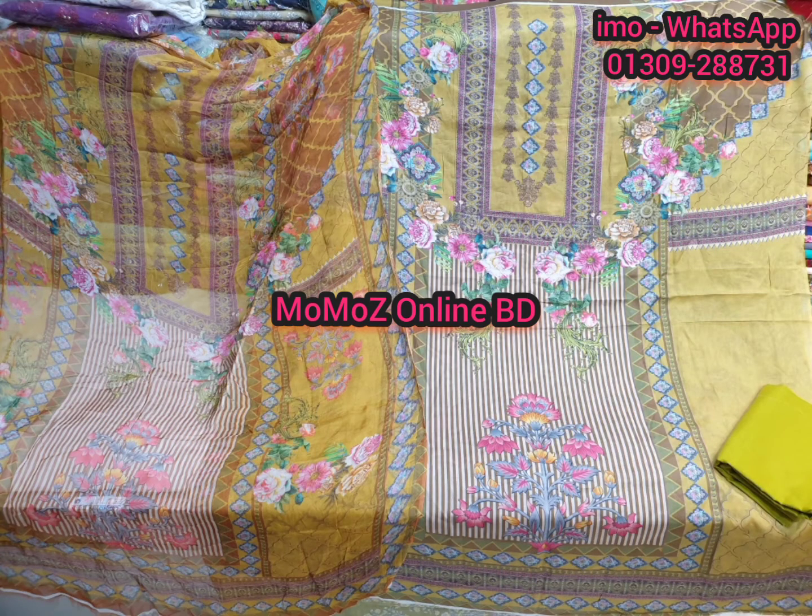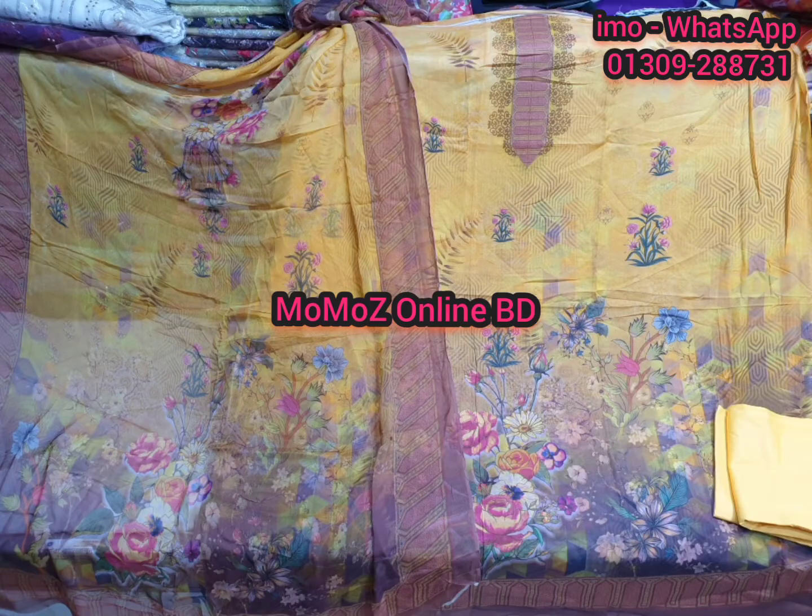Assalamualaikum viewers. Today we have seen the 2nd side of the long 3-piece collection of chiffon and cotton. We have seen the chiffon in the past.